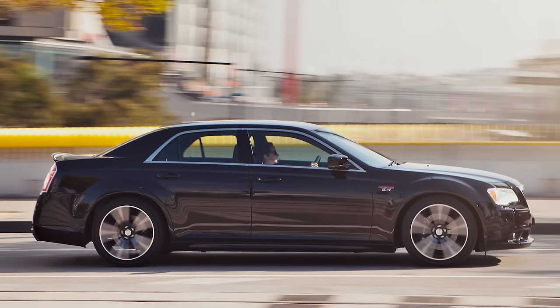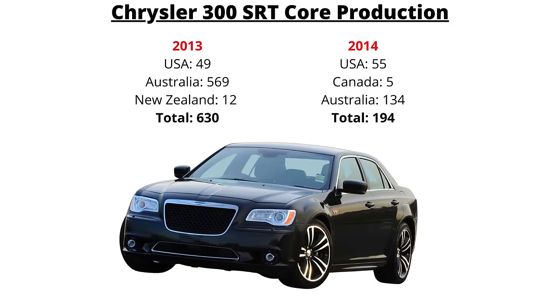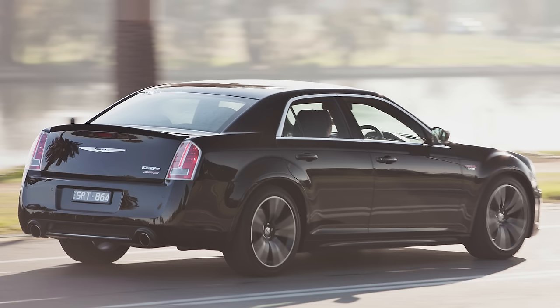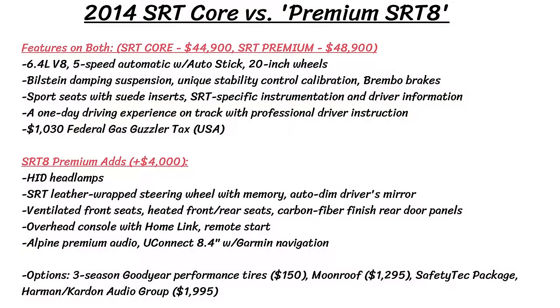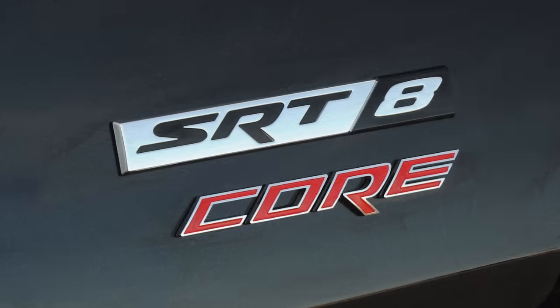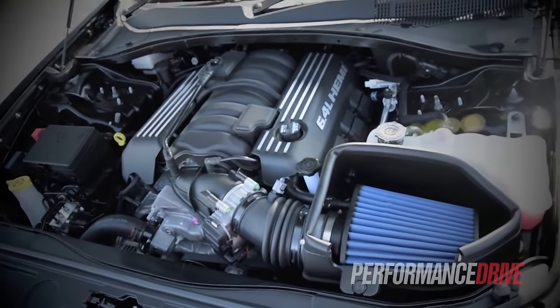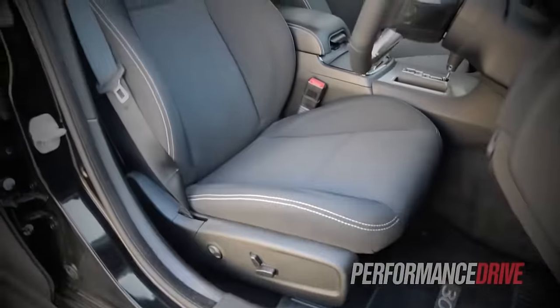One 300 variant that is incredibly tough to find and totally forgotten about is the SRT8 Core, available in 2013 and 2014. There were just 775 of these produced, with only 104 finding their way to the US — the bulk going to Australia in right-hand drive. The SRT Core was typically $4,000 cheaper than the premium SRT8, so for 2014 that would have been $44,900 US versus $48,900 for the premium. It was meant to be a bare-bones performance car. The extra $4,000 for the premium SRT8 got you a nicer leather-wrapped steering wheel, heated and ventilated front and rear seats, HID lights, carbon fiber accents, the 8.4-inch U-Connect with navigation, Alpine premium sound, remote start, and an auto-dim rearview mirror.